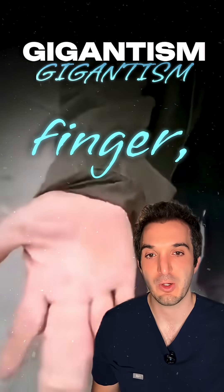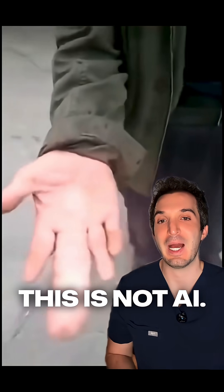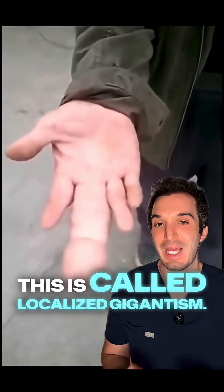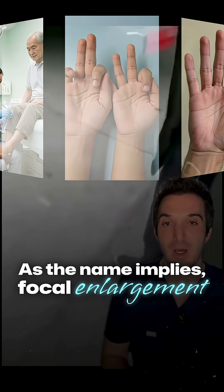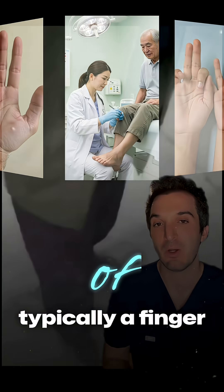Now, if this was your finger, what would you use it for? This is not Photoshop, this is not AI — this is called localized gigantism. As the name implies, it is the focal enlargement of typically a finger or toe.